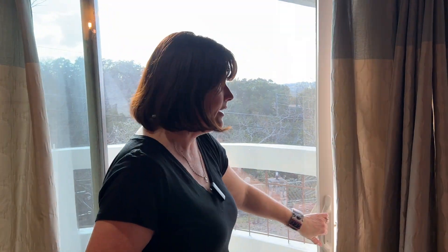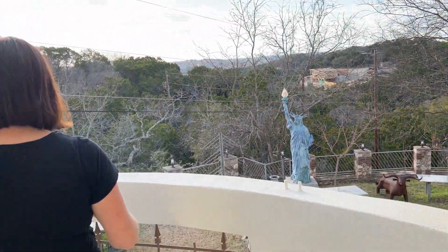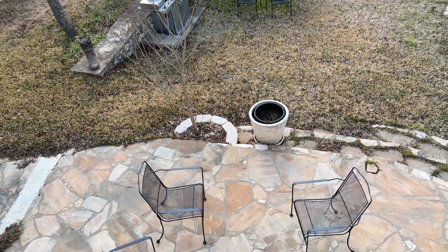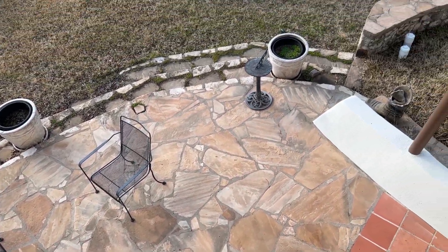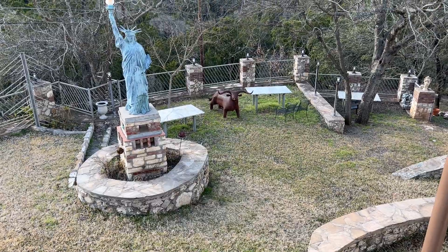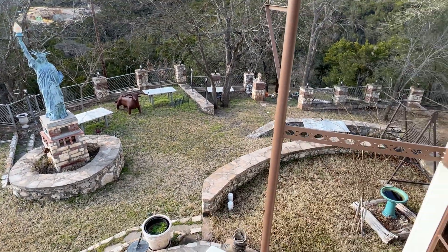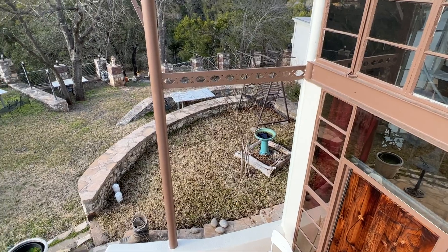I'm going to show you outside from up high. The outdoors just kind of surrounds the whole house. On this side of the house you can see there are several tables, barbecue pits, and patio furniture. Over there is a barbecue pit that's a bowl. There are bird baths and other accessories, and that's where the swing is. Note: the Statue of Liberty is not for sale.